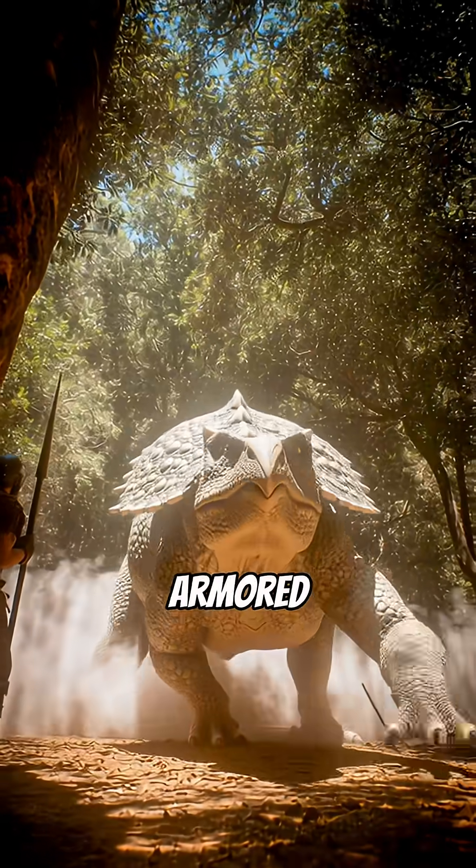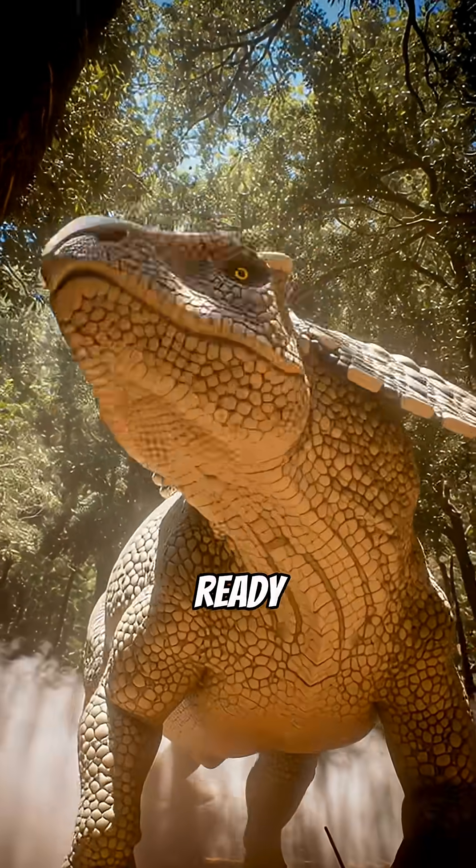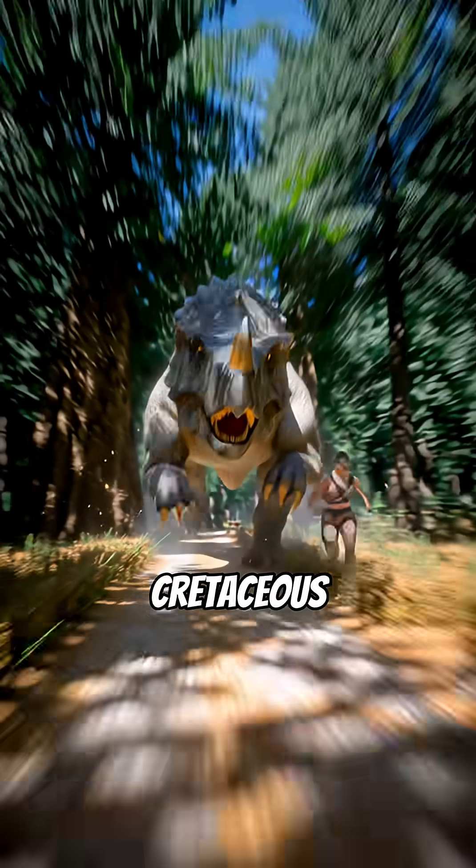Imagine a dinosaur so heavily armored even T-Rex thought twice. Get ready to meet the ultimate tank of the Cretaceous.